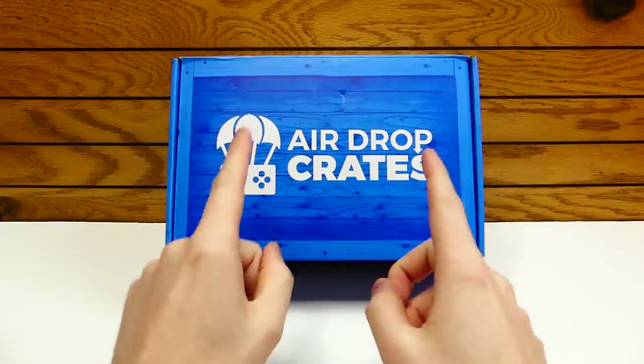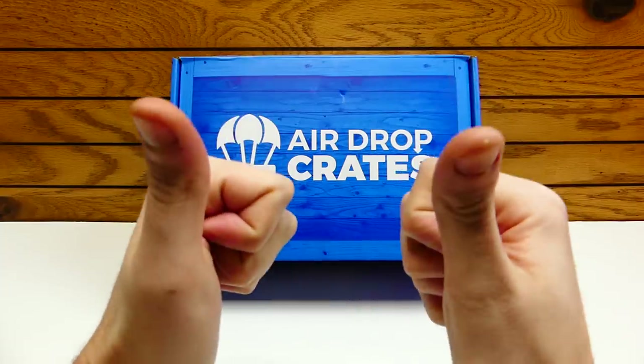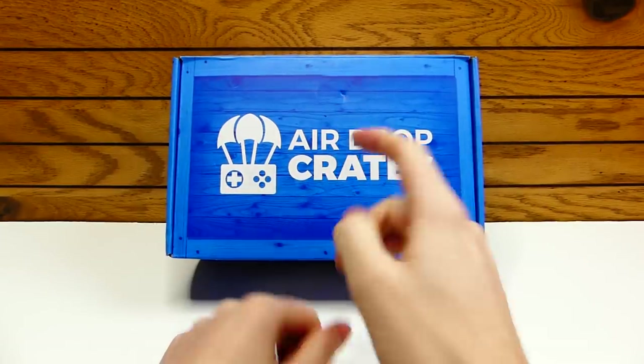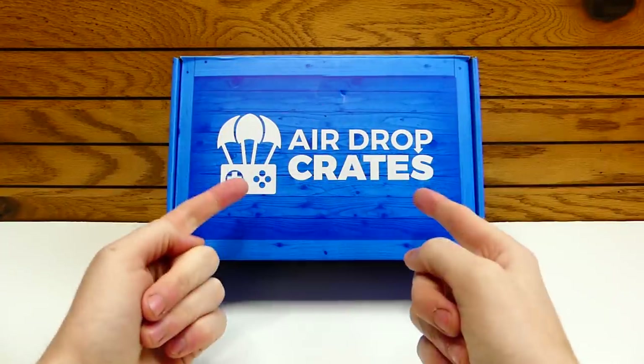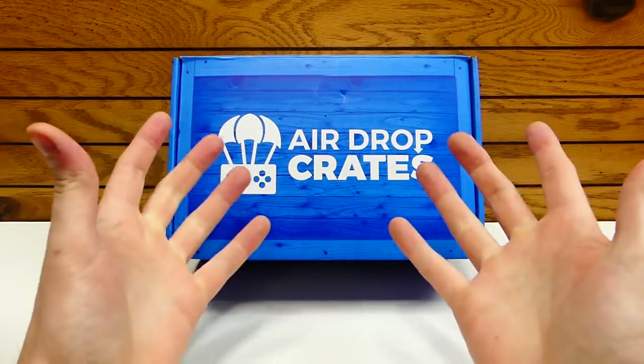With that being said, this box is extremely special to me because I actually have my own special item inside. I did partner up with Airdrop Crates about a month or two ago to actually get my own special item inside their box, and I think a couple other YouTubers did as well, which is pretty cool.